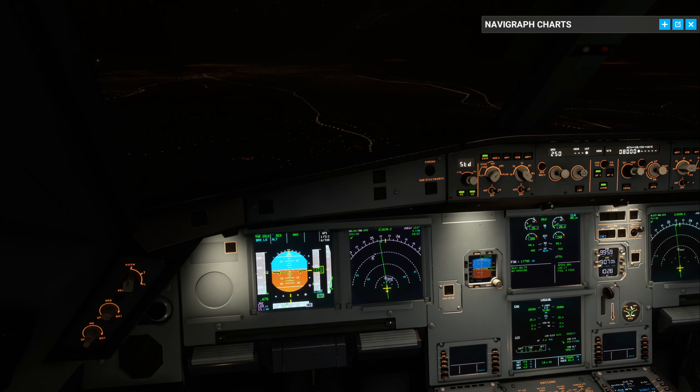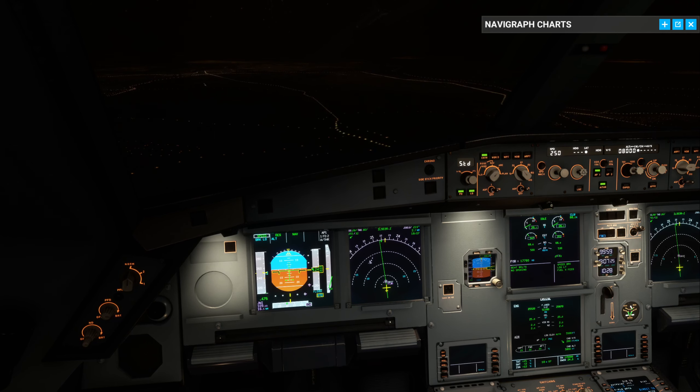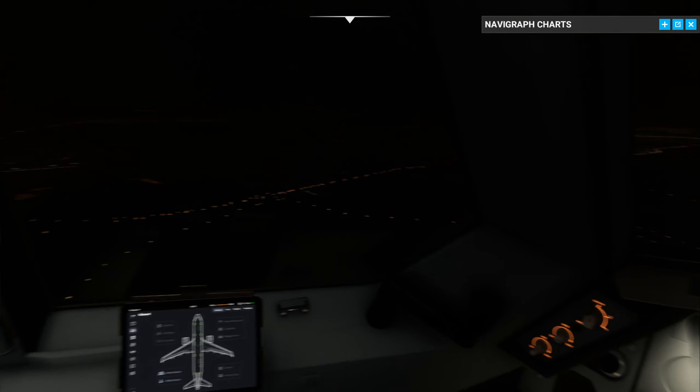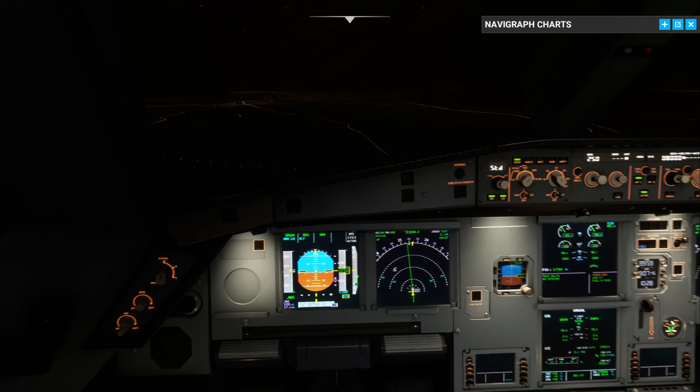Johannesburg approach, good evening. Talca 120 holding point India. Talca 120, good evening. Are you planning intersection take-off? Intersection take-off, runway 03 left, roger. Talca 120, correction - Talca 120, wind 310 at 6 knots, runway 03 left, without stopping on the runway, cleared for take-off, report Ebon. Talca 120.